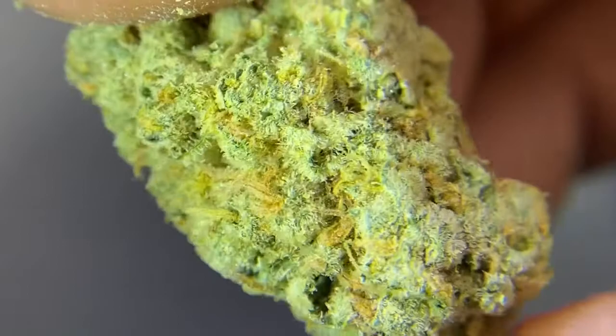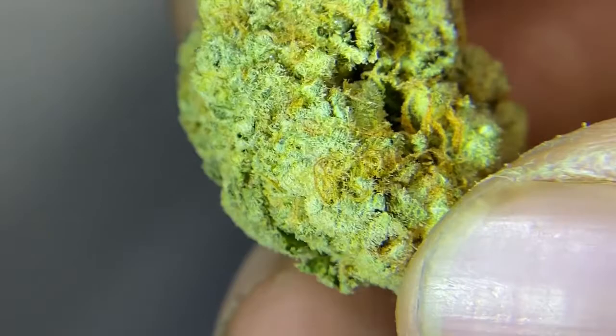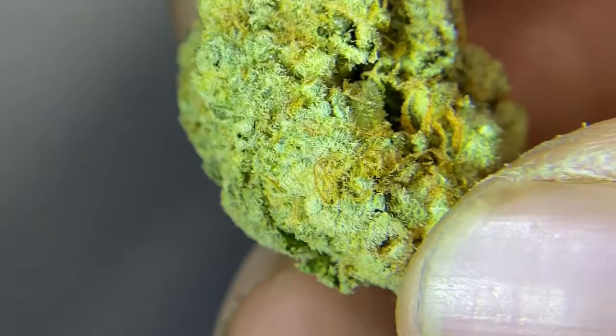You guys get a picture of what the bud looks like — real light greens covered in trichomes, and we got some nice weird yellow-cream orange hairs on there. All right, let's taste it.